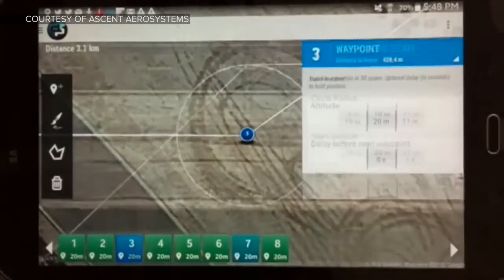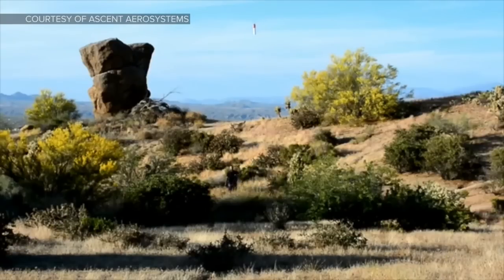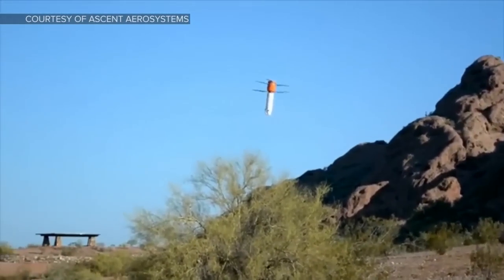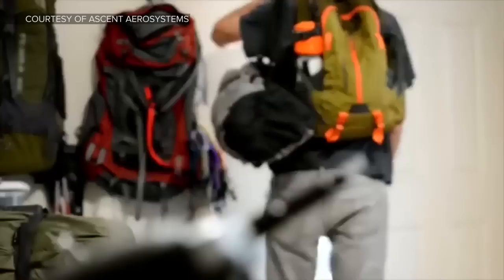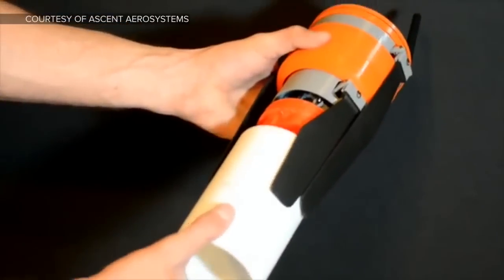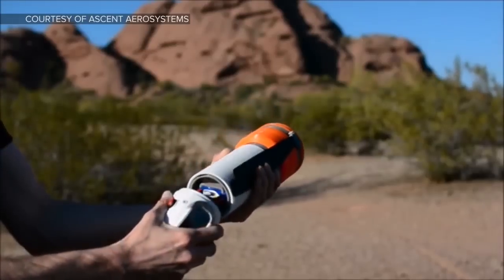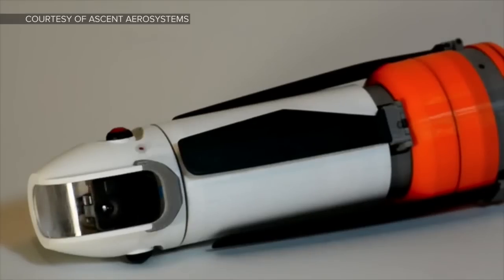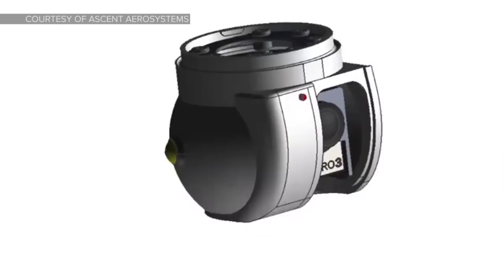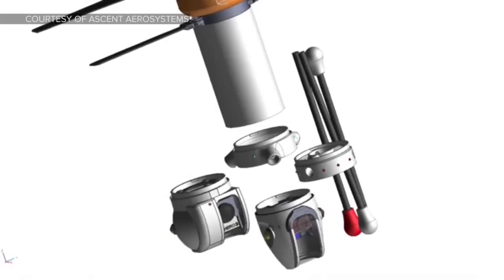They've already met their Kickstarter goal. The app lets you say exactly where you want the drone to go. The camera is good — it's 1080p. They consider this a tool, not a toy. You don't need to bring a remote control — you can program what you want it to do — and you can switch out the batteries really easily. The footage is not as stable as the DJI Phantom 3, probably because the Phantom has a three-axis gimbal versus this one's two-axis.